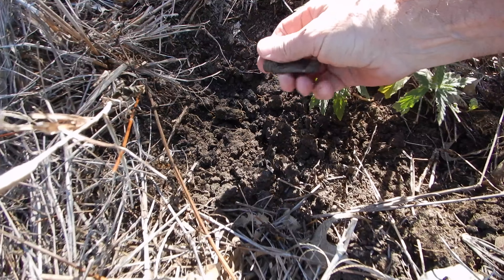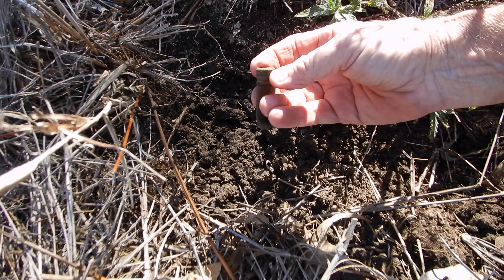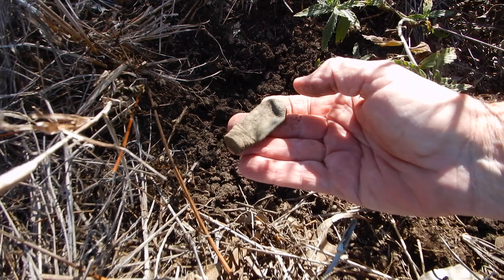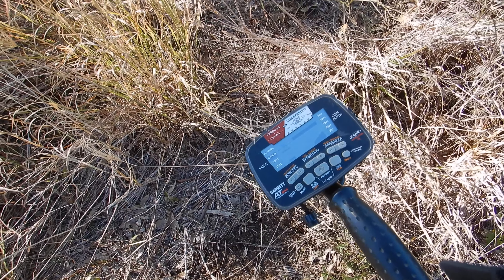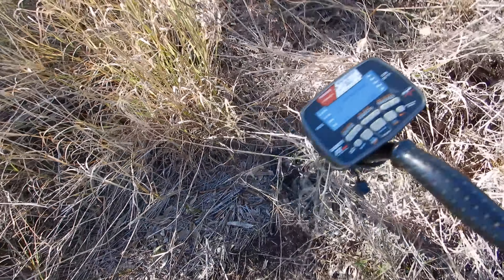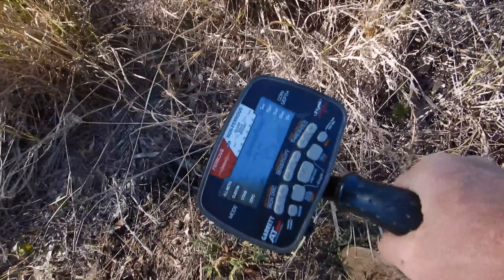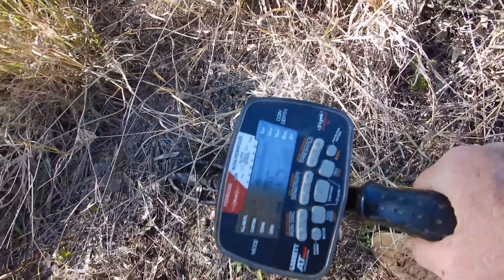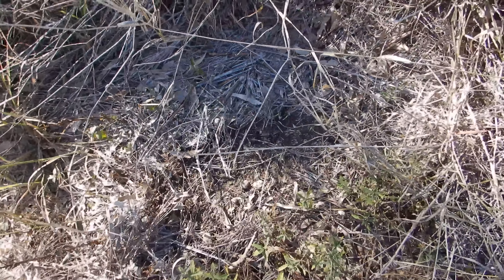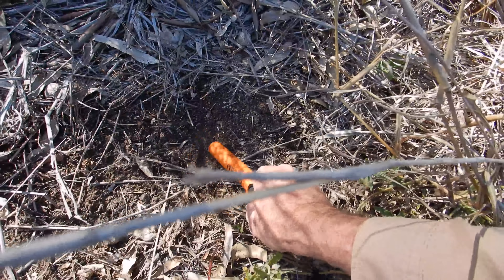An old lipstick tube — awesome! It is an old lipstick tube, 40s or 50s. Here's a bit of an update: I've got a few deep bolts and bits of cut brass. This one is quite shallow — the site shows a good 75, 76, 77 — but it's quite shallow. Most of the targets I've dug this morning have been quite deep, so yeah, this one's near the surface.